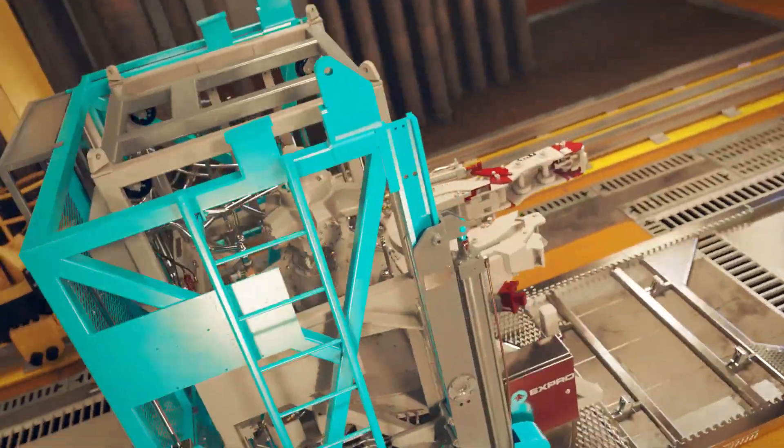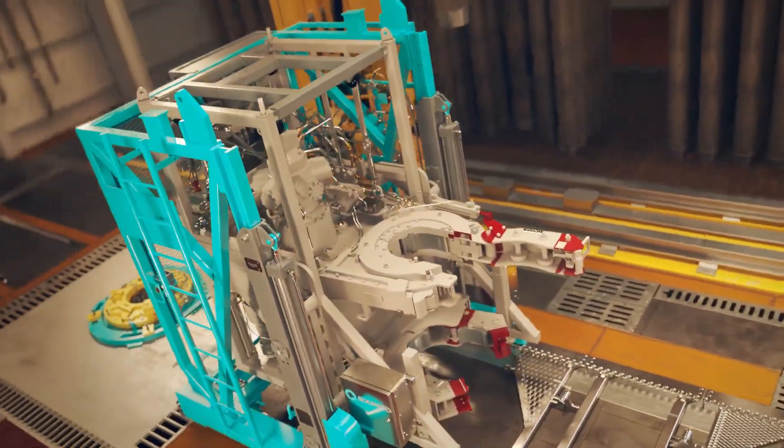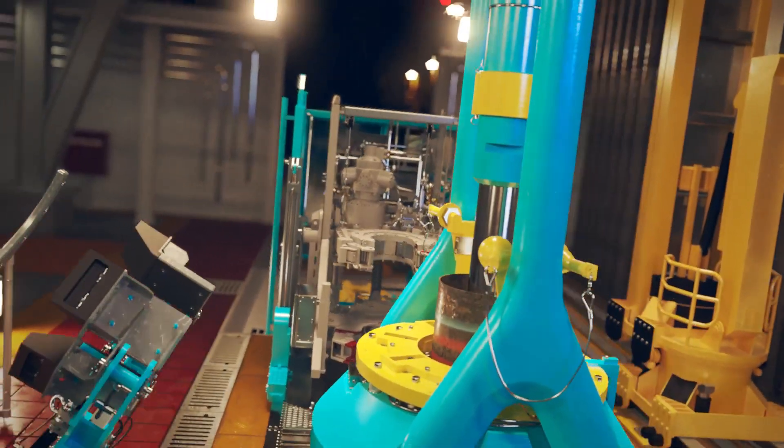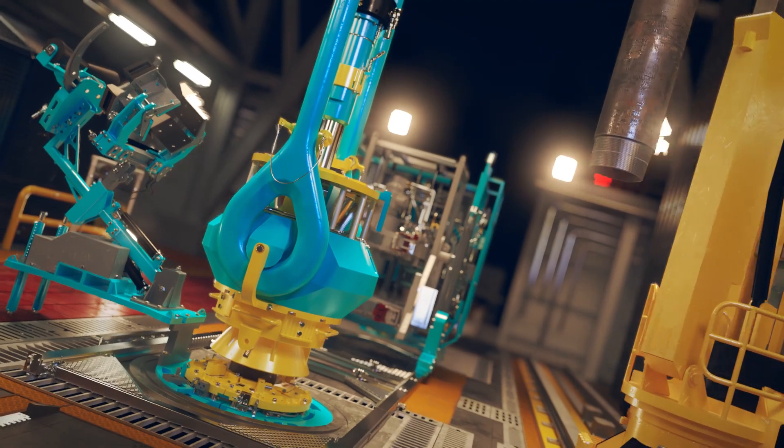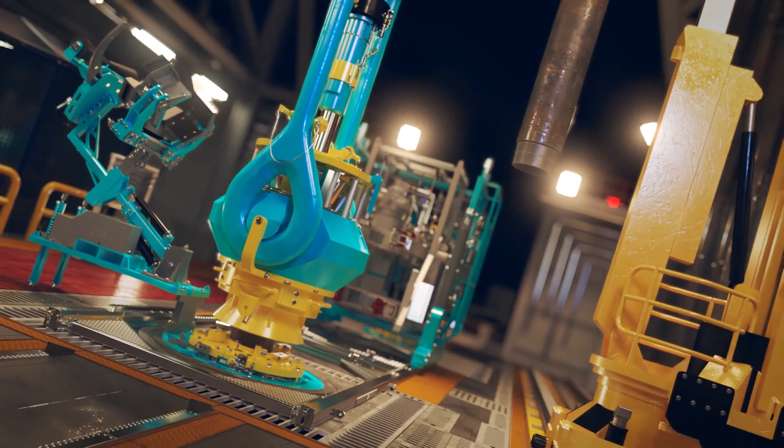With the introduction of the i-TONG, EXPRO has achieved a game-changer in autonomous makeup capabilities with a single push-button connection makeup solution that is the most technologically advanced TONG system available on the market.